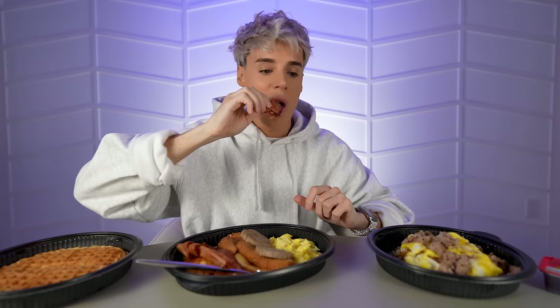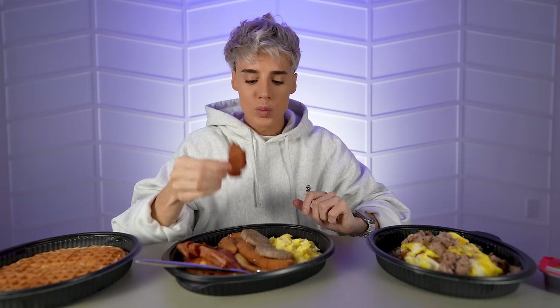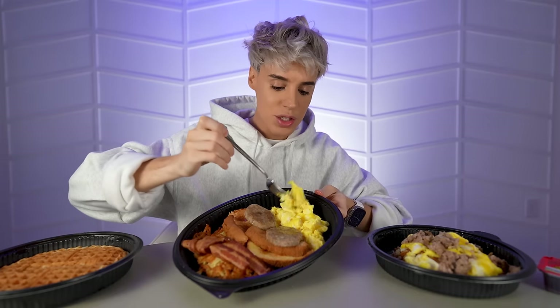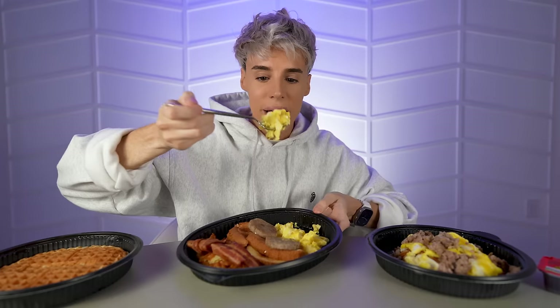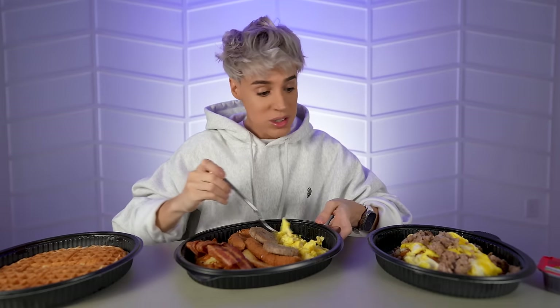Mmm. It's still crispy. Chewy and crispy — that is amazing bacon. The Waffle House is coming through. Love that. These are actually eggs with cheese — a little bit of cheddar in it. I love scrambled eggs. Very delicious.